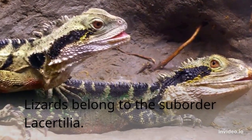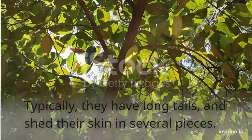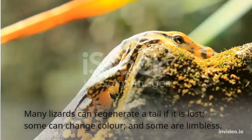Lizards belong to the suborder Lacertilia. Typically, they have long tails and shed their skin in several pieces. Many lizards can regenerate a tail if it is lost, some can change color, and some are limbless.